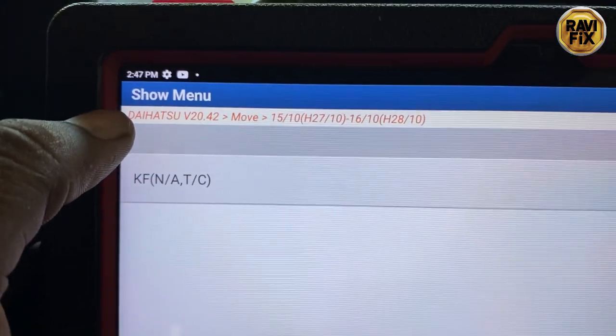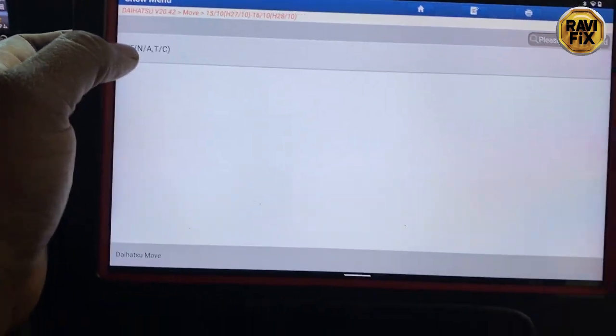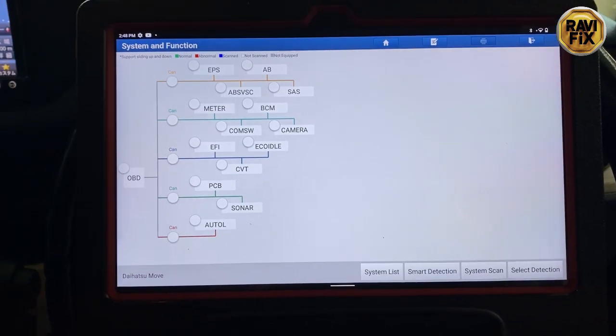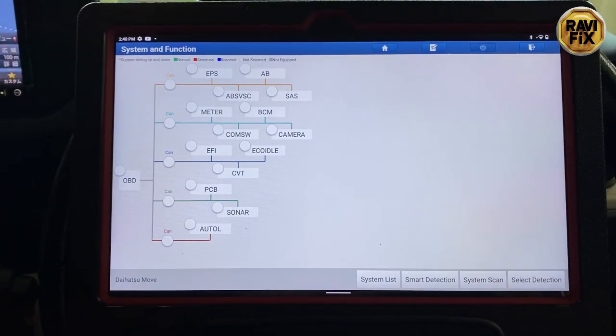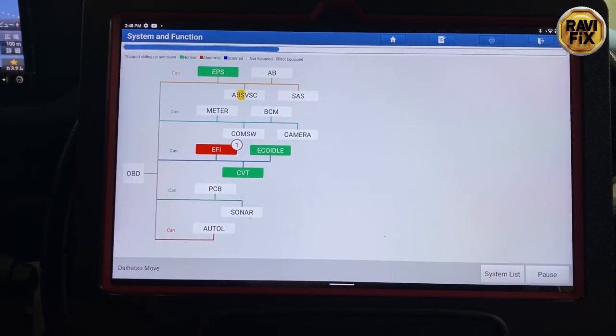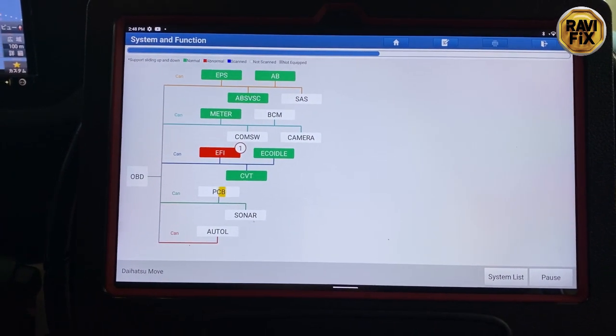I have already selected Daihatsu and the engine model is KF. Here you can see the network topology. I'll go ahead and tap smart detection. Here you can see that the EFI system has already set a fault code, so let's see what it is.